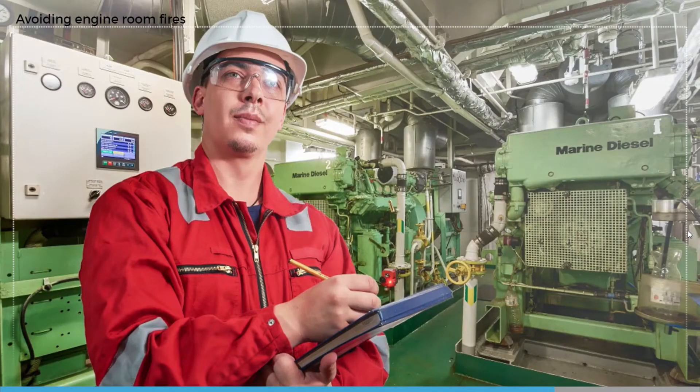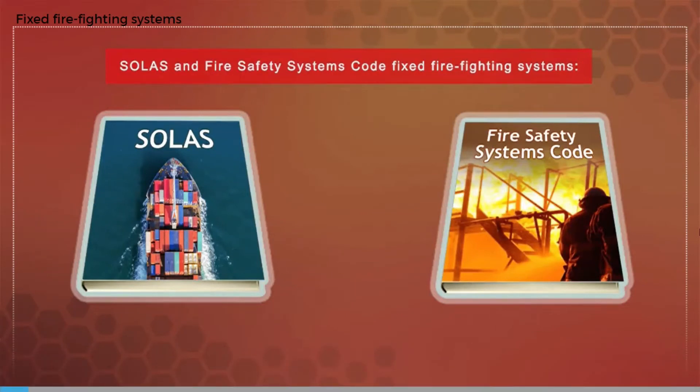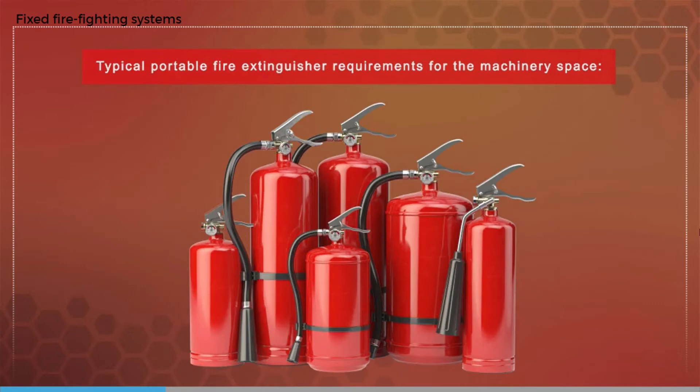Good housekeeping is essential. In a well-maintained, tidy, and clean engine room there will be no oil spills to catch or accelerate a fire, and we will discover leaks much earlier than in a dirty engine room. In addition, SOLAS and the Fire Safety Systems Code say that machinery spaces must have one of the following fixed firefighting systems: a fixed gas system, a fixed high expansion foam system, or a fixed pressure water spraying or water mist system.